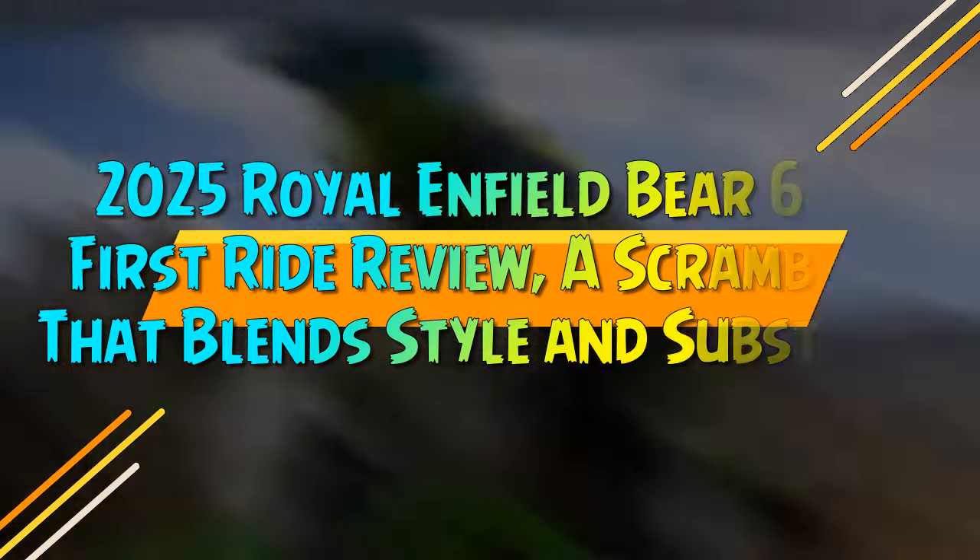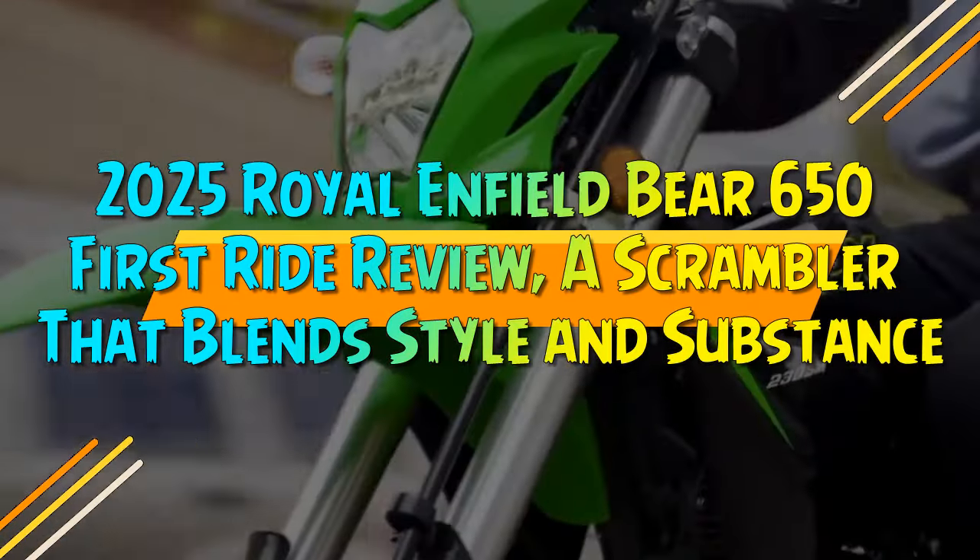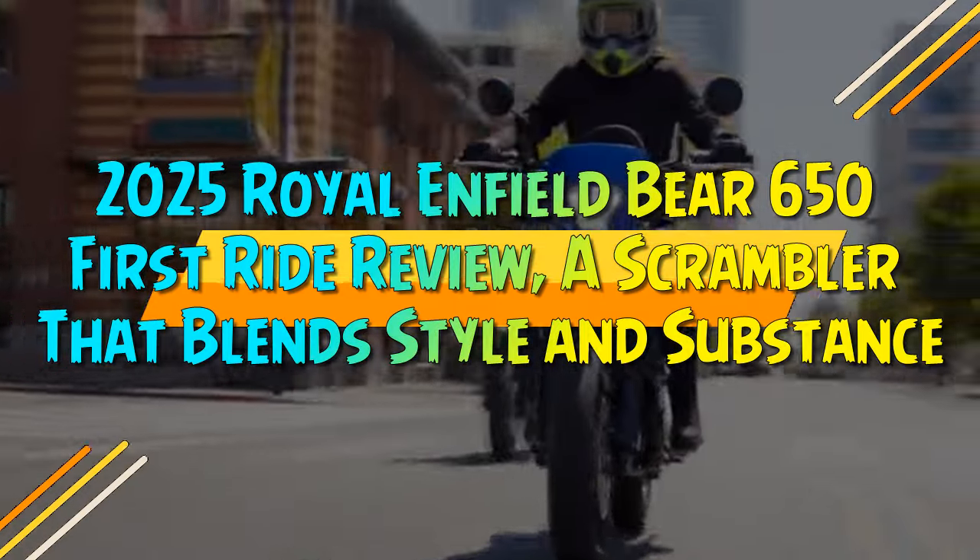2025 Royal Enfield Bear 650 First Ride Review — a scrambler that blends style and substance.